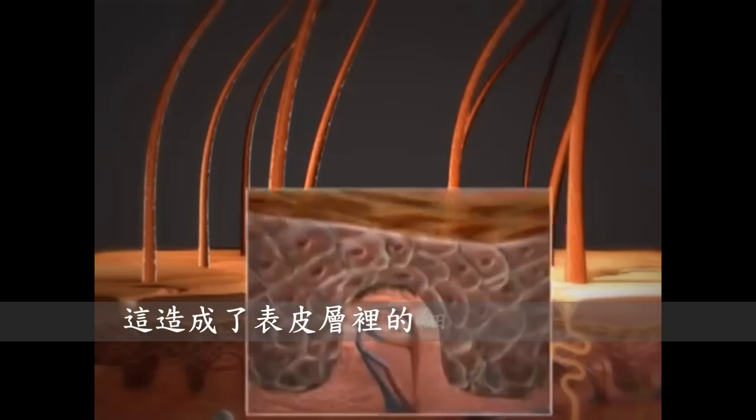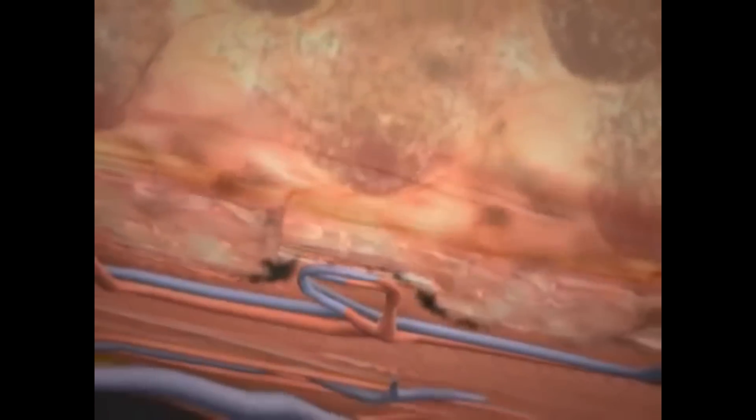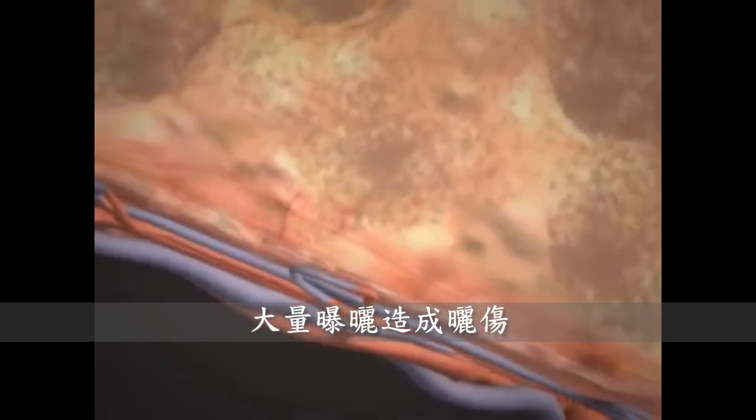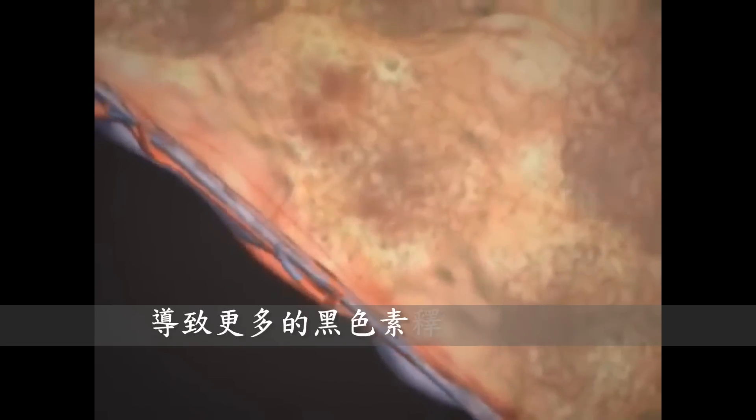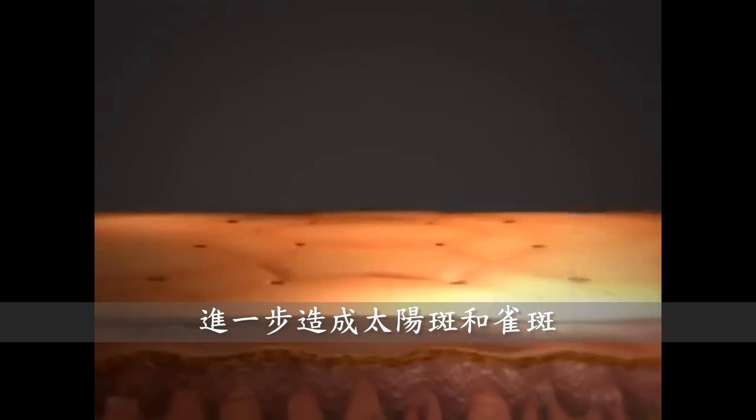This prompts cells in the epidermis to release melanin, which darkens the skin. A lot of exposure results in sunburn, which causes the release of more melanin to protect the skin and leads to sunspots and freckles.